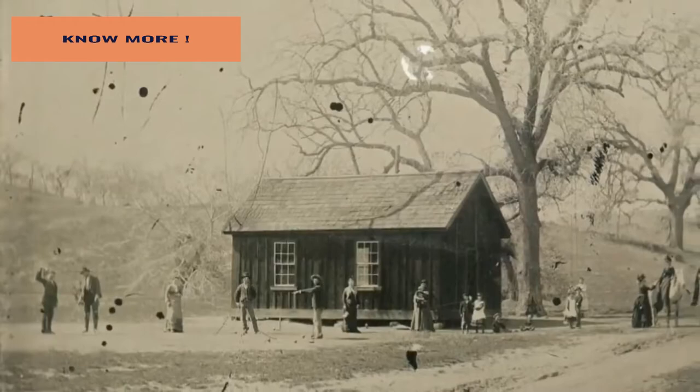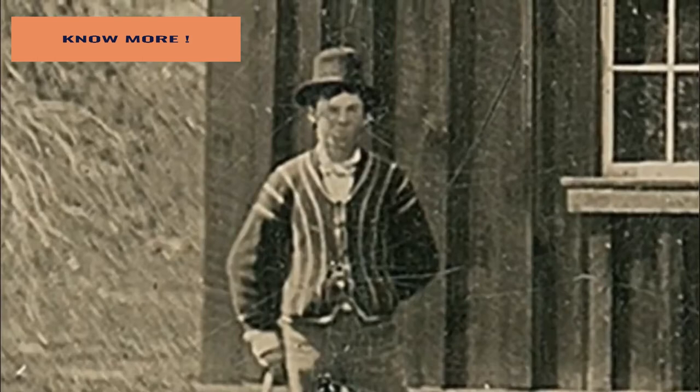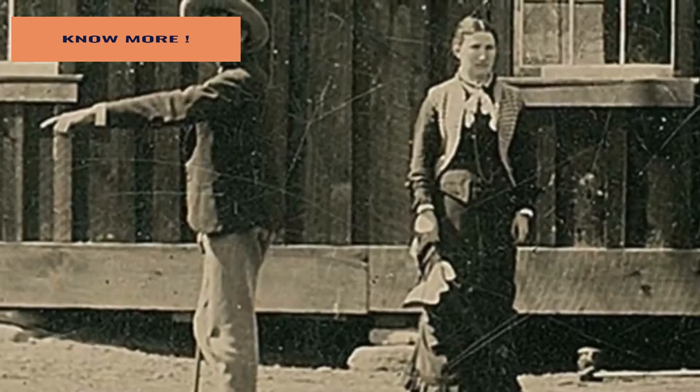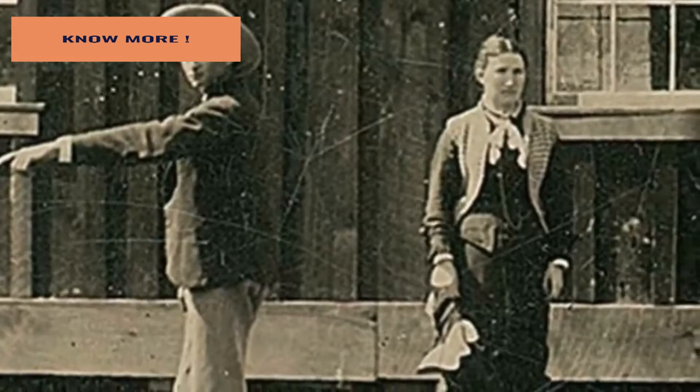Randy became more and more convinced that the figure in the photo was none other than Billy the Kid — the infamous, legendary, and perhaps most importantly, rarely photographed outlaw of the American Wild West. Randy was so shocked that he immediately asked Linda to take a look at the photos herself, and they both started to do more research. That's how they observed that the photo included two other men who looked suspiciously similar to Charlie Bowdrey and Tom O'Folliard, both of whom were in Billy's gang, the Regulators.